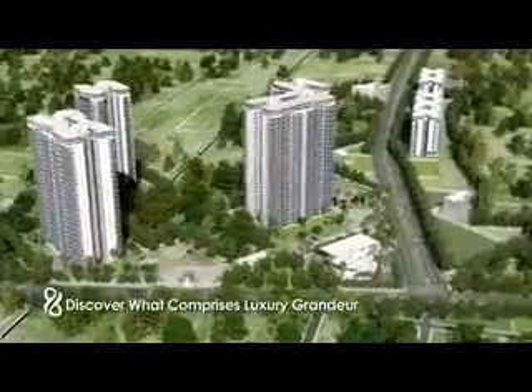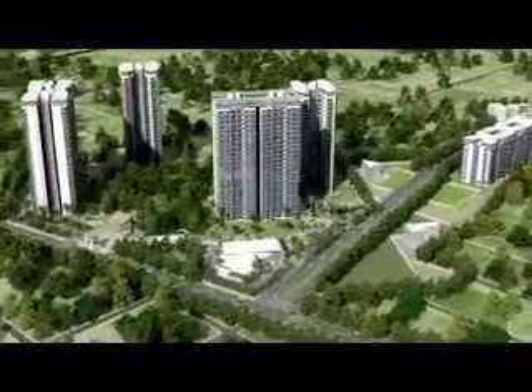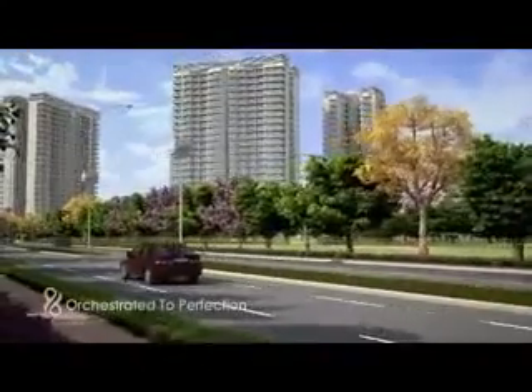Welcome to Paras Dews, a blend of luxury and space. It's a serene life away from the stress you face every day.